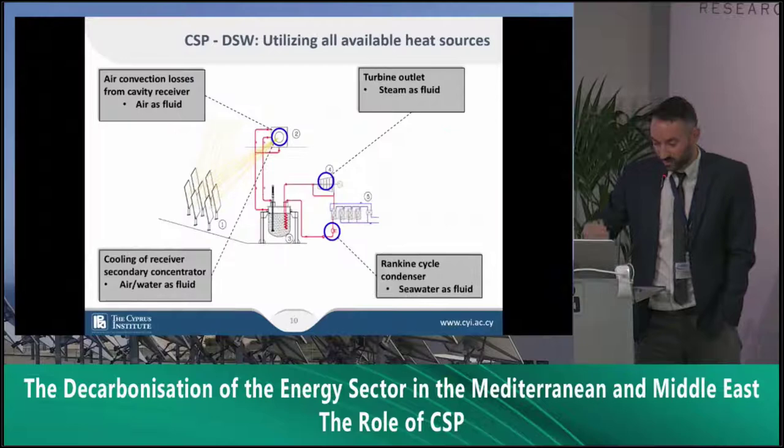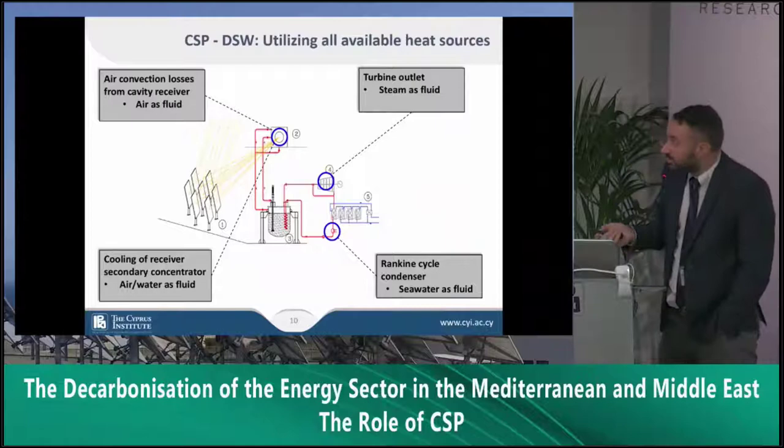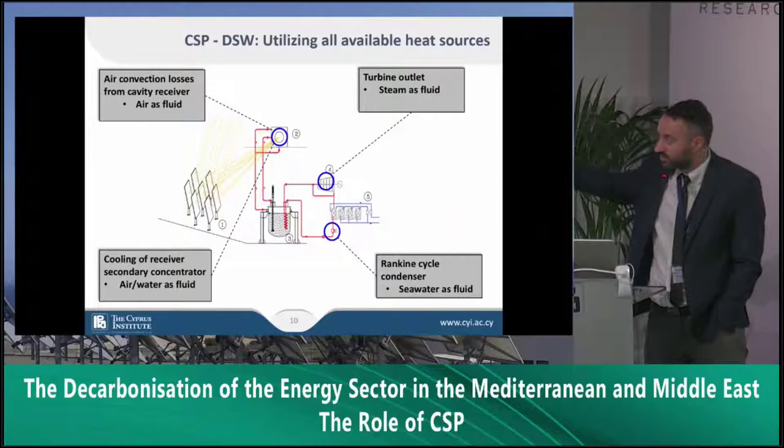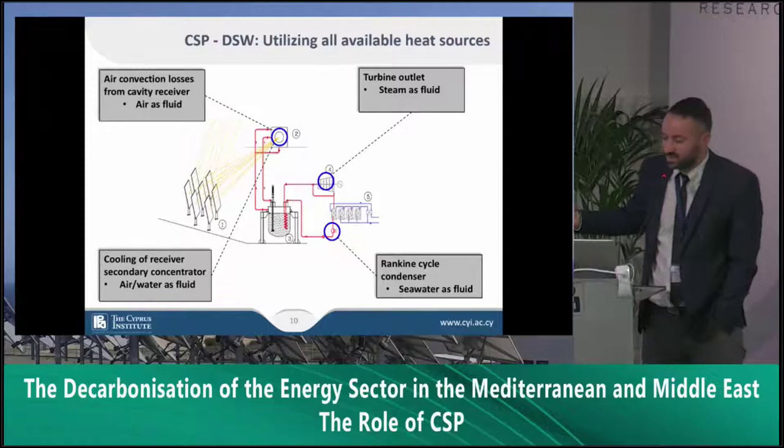We have done and are doing several experiments to try to capture all the available heat sources from all subcomponents. We are looking to minimize the air losses from our cavity so that captured air can also be used as available heat for desalination. We are using water cooling for the receiver, and then we can use that cooling — either water or air — as a fluid for desalination, in addition to the steam before and after the Rankine cycle.